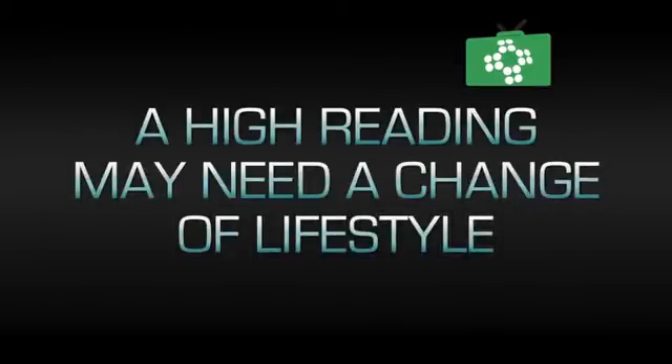If you have a high reading, you need to get some advice and maybe look at changes in your lifestyle — more exercise or a better diet. Foods like Benecol are an excellent way of reducing your cholesterol levels when added to a good diet.